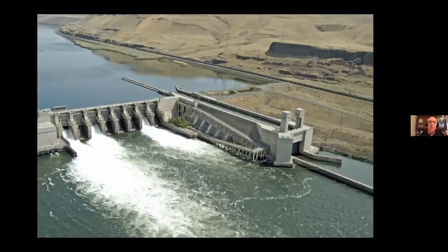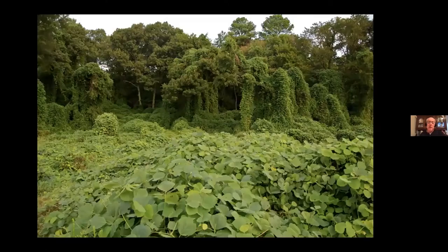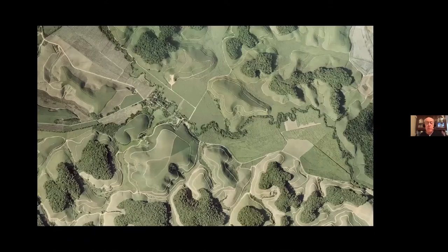We have straightened our rivers and dammed them. We have polluted our skies and changed our climate for centuries to come, drained our aquifers, and introduced more than 3,300 species of plants from other continents, many of which are running amok in our natural areas. In short, we have carved up those natural areas into tiny remnants of their former selves, and each one is too small and too isolated to sustain the species that run the ecosystems that we all depend on.